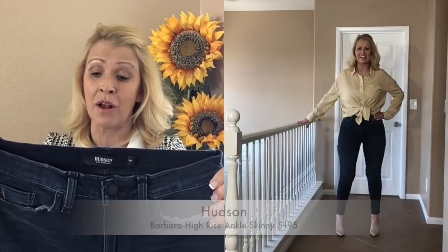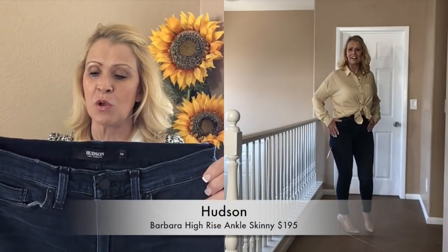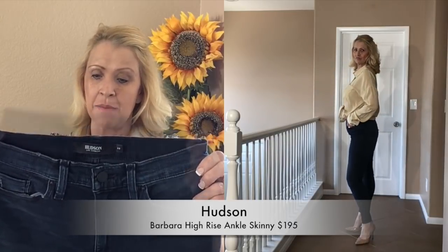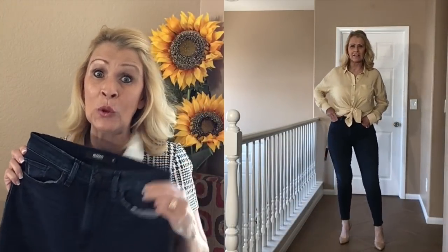Next we have — okay, this looks fabulous. These are Hudson Barbara slimming, super soft stretch denim that sculpts, molds, and holds every body tight. This is a high-waist super skinny ankle. Yes! This was a fabulous box.